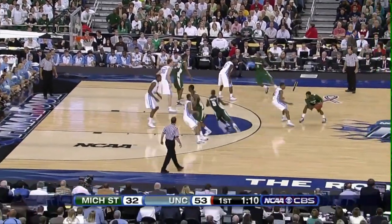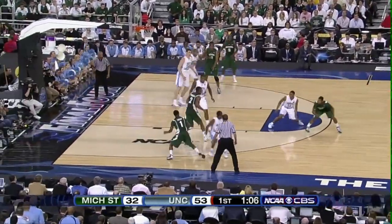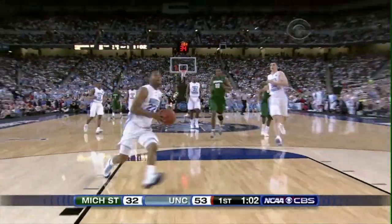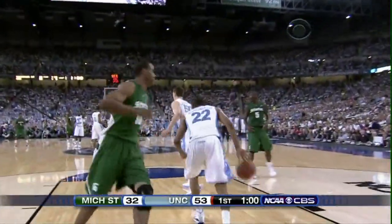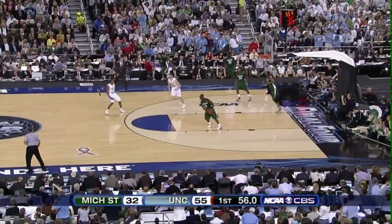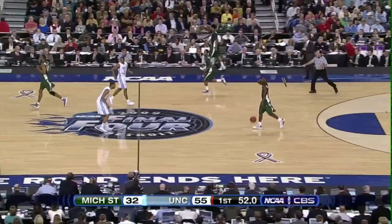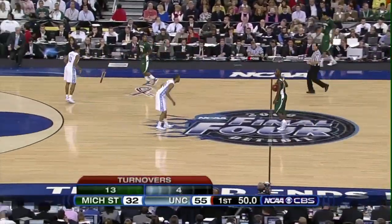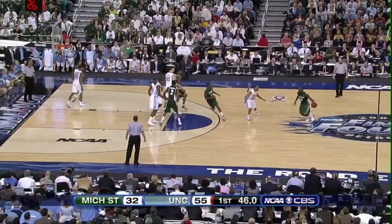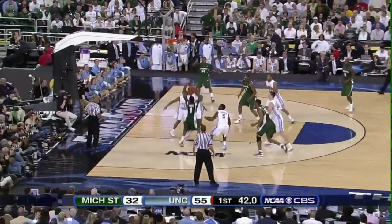Lucius out front against Drew, starts to the right, comes left to Lucas — ball stolen away by Lawson. Out front on the run out to Wayne Ellington for the two-handed jam! Michigan State turnover number 13 — 17 for Wayne Ellington in the first half on seven of nine shooting. He's made all three of his outside bombs. Less than a minute to play in the half.